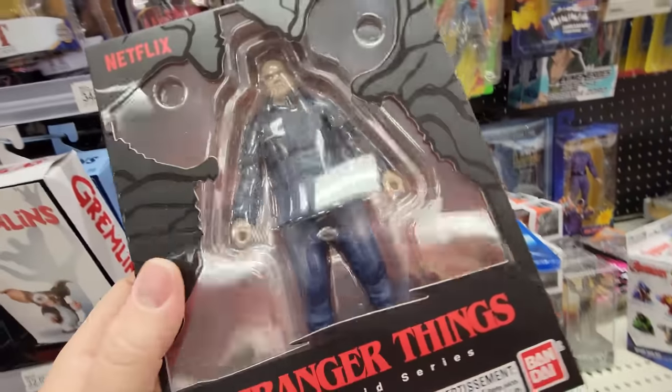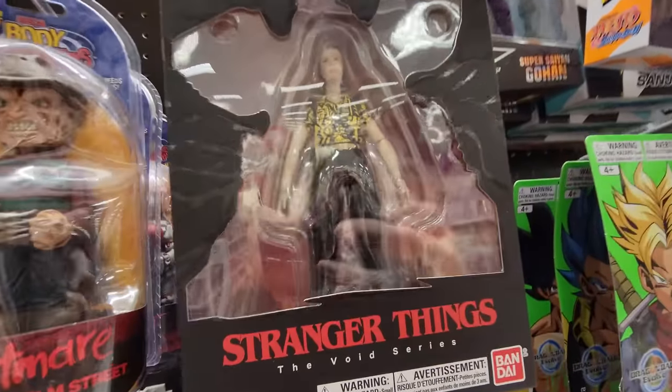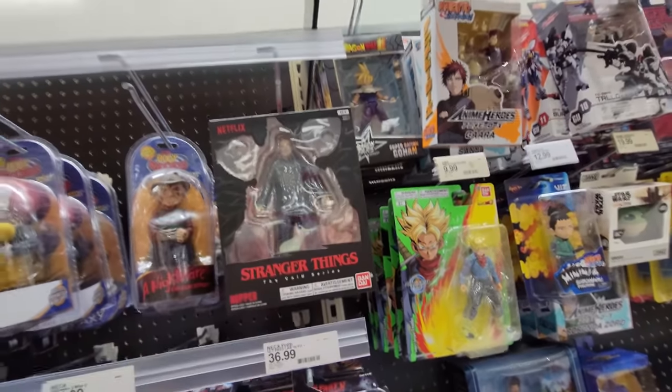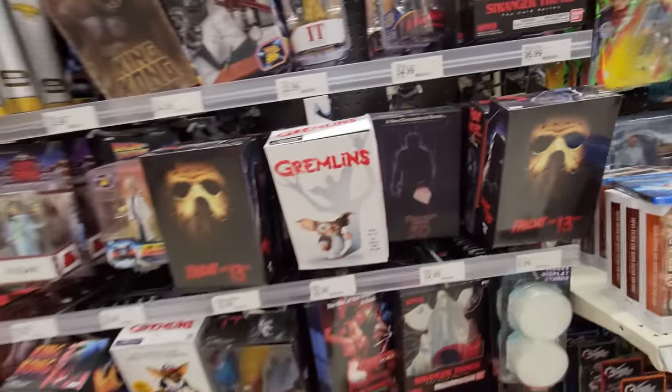We got some Stranger Things here — here's Hopper. I don't know who would really want a Hopper action figure, but oh look, we have Eleven back there too. Not that Hopper's all that bad, but if you're trying to get a collection going that would be cool.